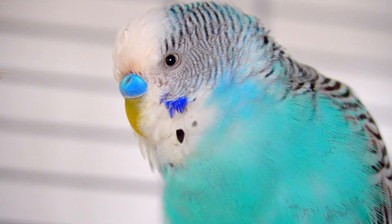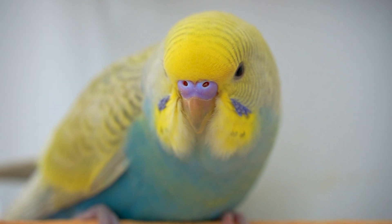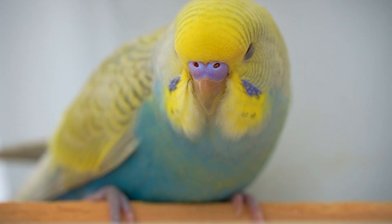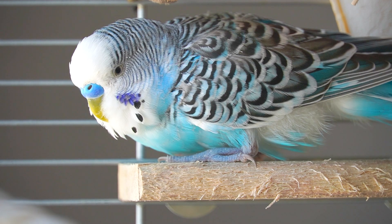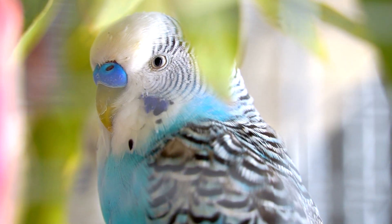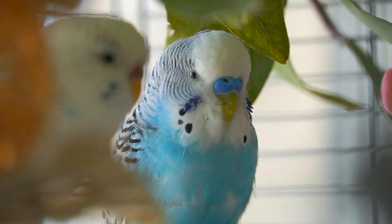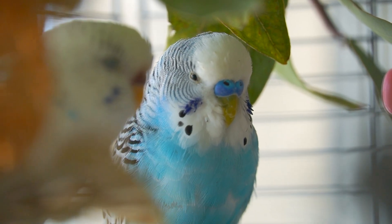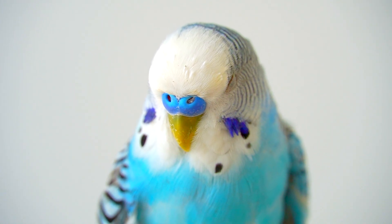Puffed up position. When your pet bird is puffed up while sleeping, it typically indicates that it's warm and comfortable. Birds fluff up their feathers to create a layer of insulating air between their feathers and skin, which helps them regulate their body temperature. But puffing up can also be a sign of illness or discomfort. If your bird is puffing up during the day, or is also showing other symptoms of illness, it may be a sign of underlying health issues.